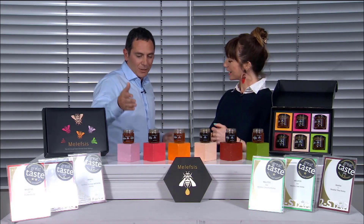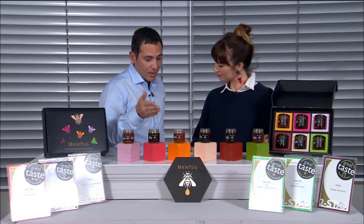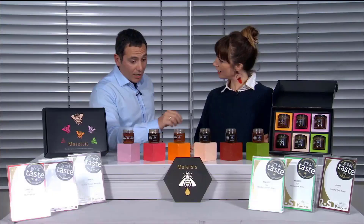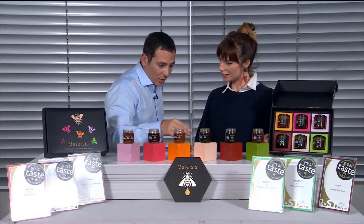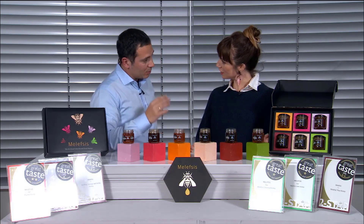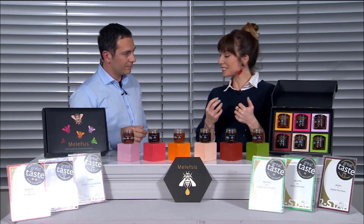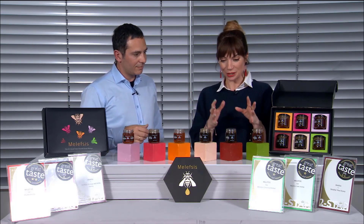Today I've brought you thyme honey, heaven honey, orange honey, chestnut honey, oak honey, and pine honey. They're all great tastes — awarded here in London. Five years in a row we've been awarded. These honeys have been made and put together especially for QVC customers, and £22 is all it is for this beautiful set.